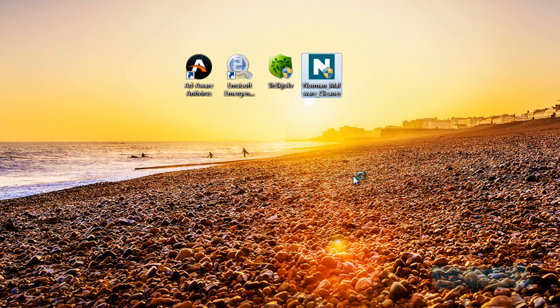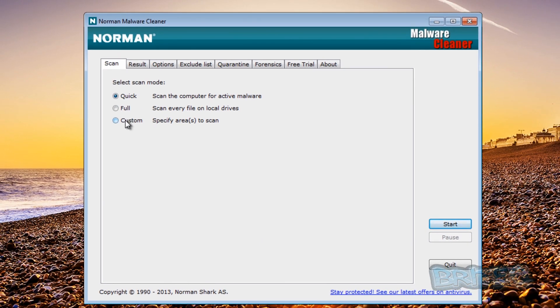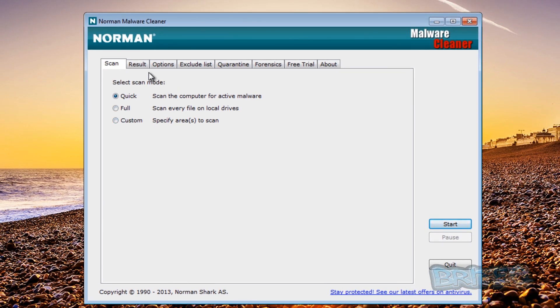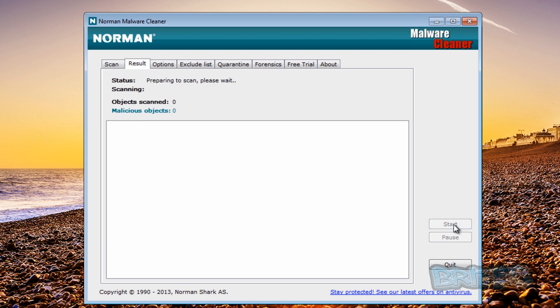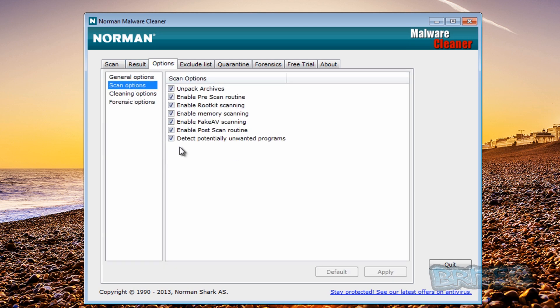We'll just start this up and accept the agreement. I've already got this updated and done a big download - these are pretty big downloads. We're going to do a quick scan here and let this run and see what it finds. We've got the scan options all set to detect everything so we'll give it a fair run.